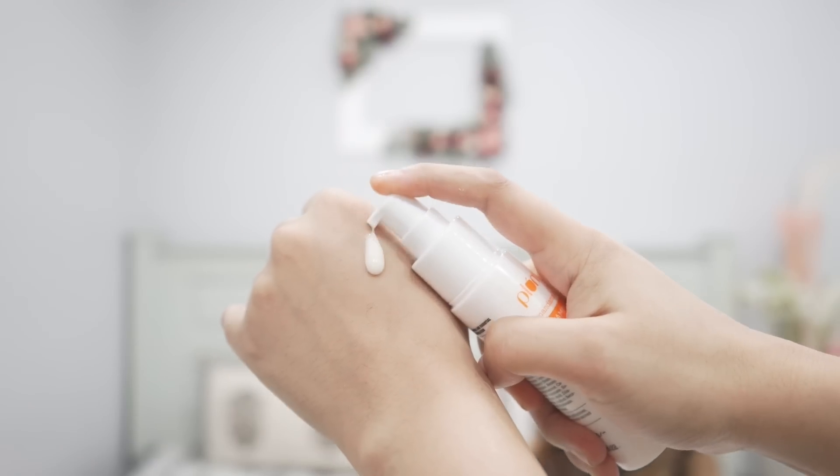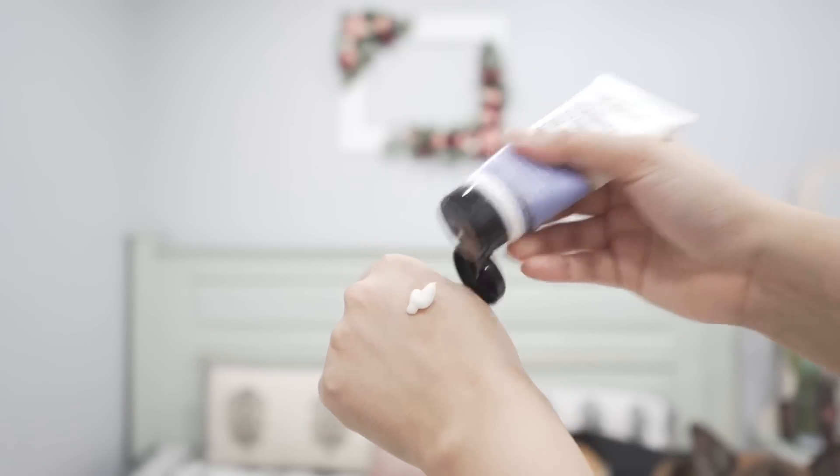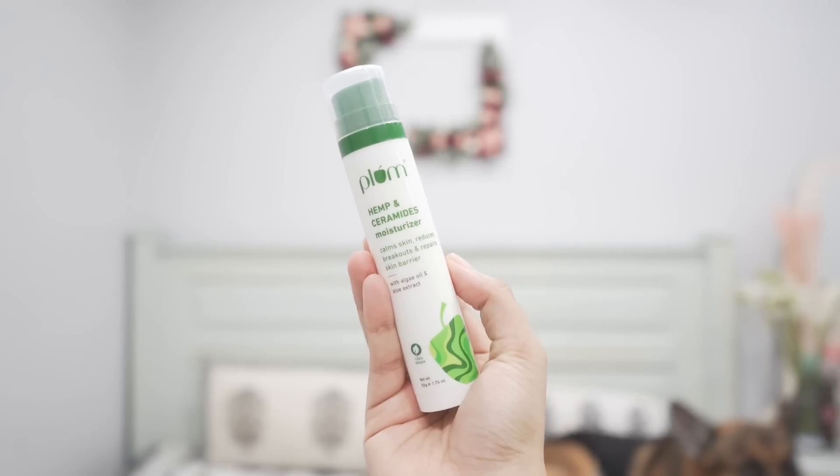First I have these two moisturizers from Plum: one is their hemp ceramide moisturizer and another is their vitamin C moisturizer. These are lightweight but slightly different. This vitamin C moisturizer gives a dewy finish, is very lightweight, and has a vitamin C derivative along with aloe vera — though it is not oil-free, it has almond oil. For a lightweight dewy finish, both can help you out.